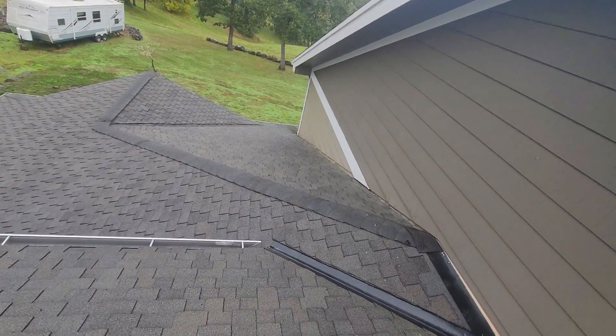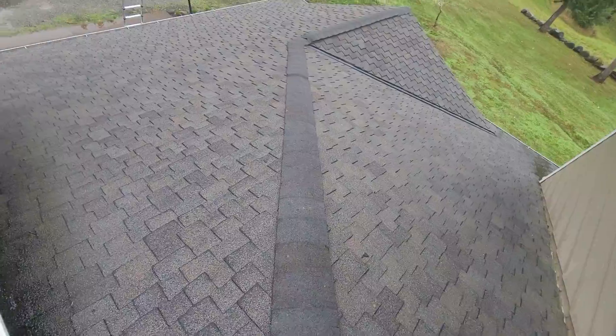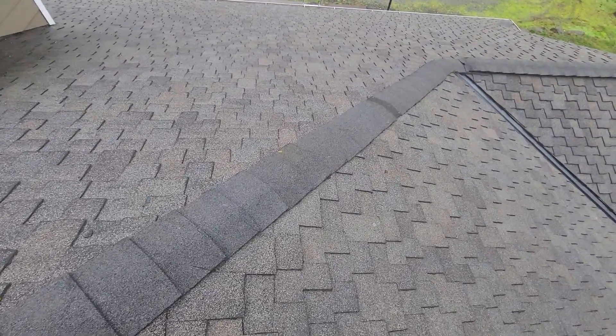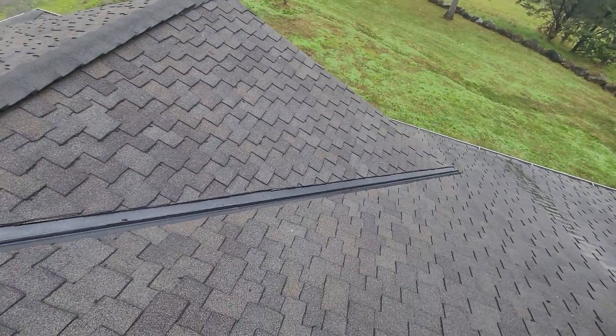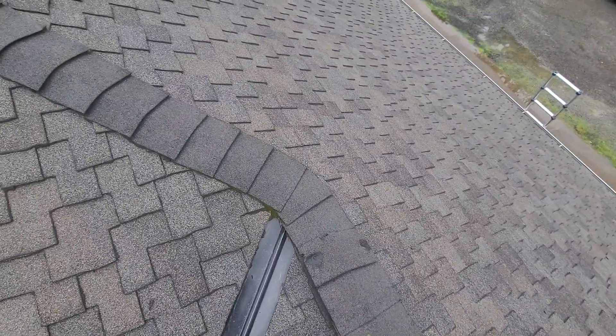There is damage to the ridge material at a variety of locations around the roof line, including torn and missing shingles. We would recommend that a licensed roofing contractor with recent demonstrated experience managing such roof lines be called upon to evaluate the roof and make any necessary repairs.